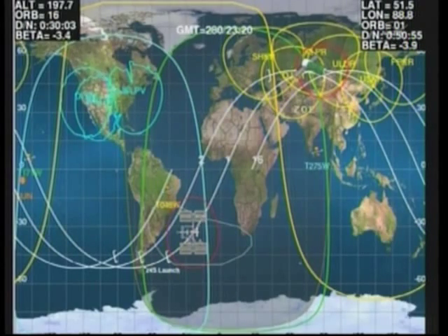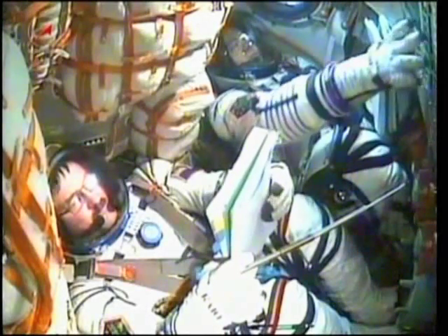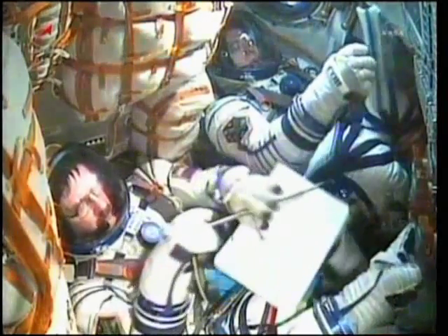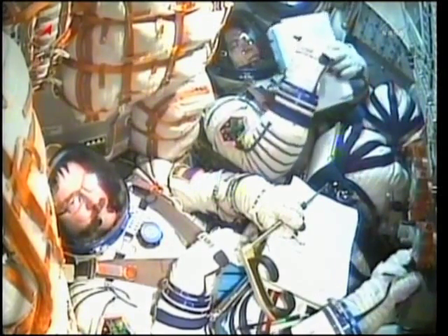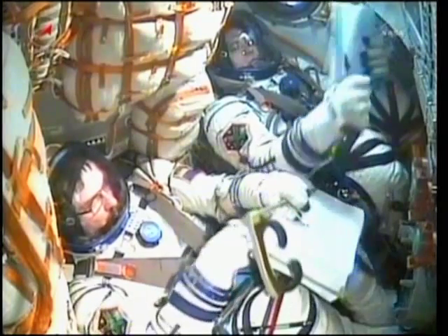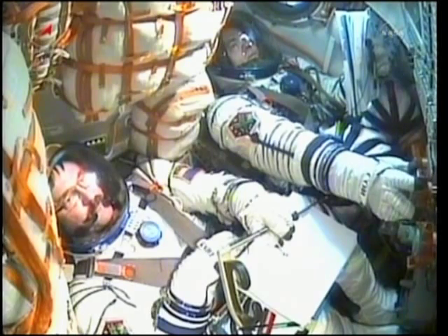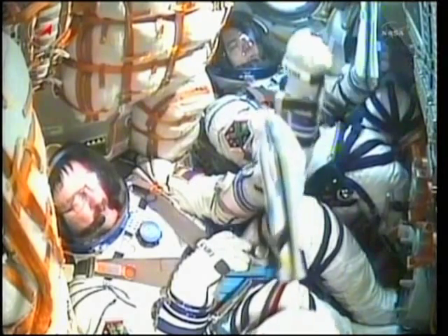Thanks, guys. This is Mission Control Moscow — how do you read? We have you loud and clear, Moscow. In Gula, Moscow, we have you loud and clear. Please make sure and write down that during the leak checks, you do not need to close RPV-1. Actually, do not close RPV-1 — how copy? We copy. We already closed it. Should we reopen it? No, don't worry about opening RPV-1. Copy. RPV-1 — open.